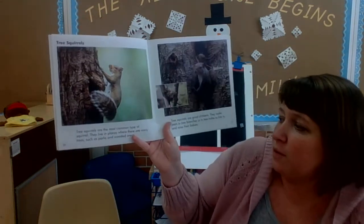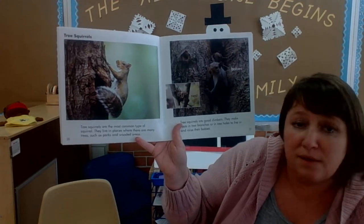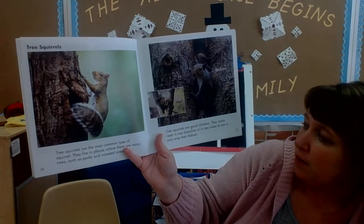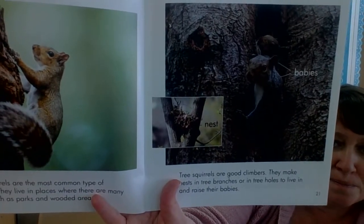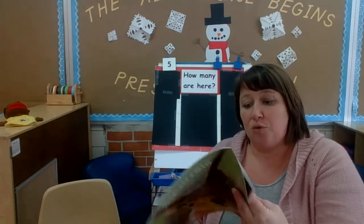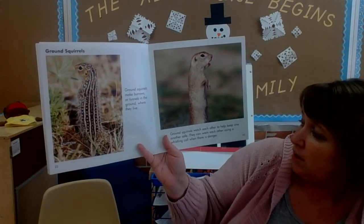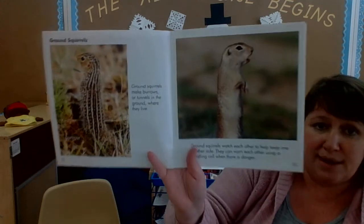Tree squirrels are the most common type of squirrel. They live in places where there are many trees such as parks and wooded areas. Tree squirrels are good climbers. They make nests in tree branches or in tree holes to live in and to raise their babies. Ground squirrels make burrows or tunnels in the ground where they live. Ground squirrels watch each other to keep one another safe. They can warn each other using a whistling call when there is danger.